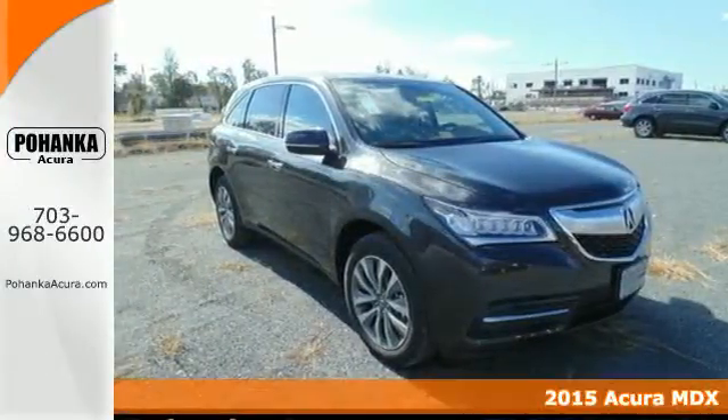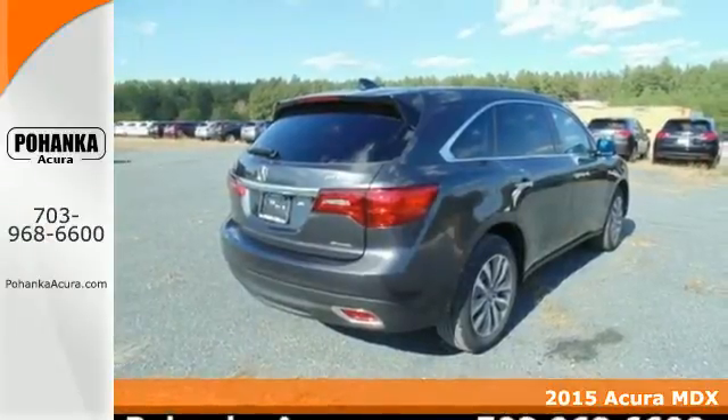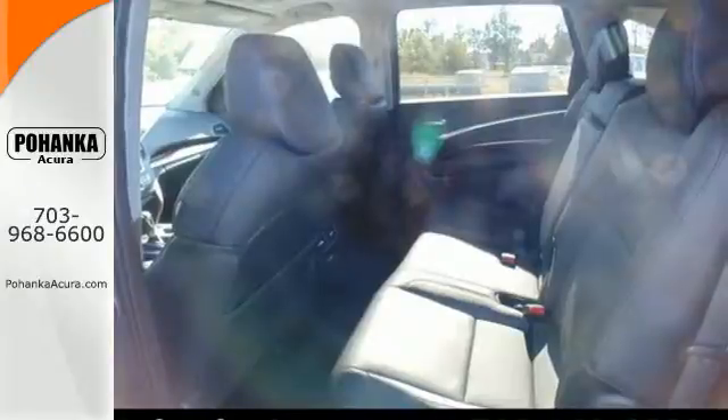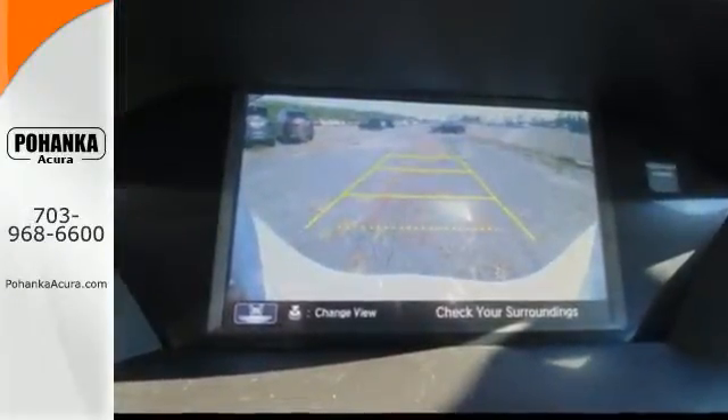It's a 2015 Acura MDX, an elegant machine consciously engineered to encourage your endeavors. This MDX has the flexibility of split second and third row seats that adjust to every passenger and cargo arrangement.